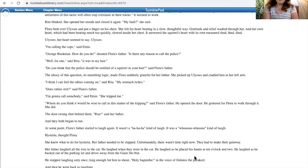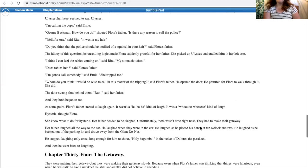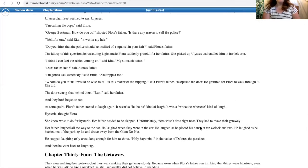'I'm calling the cops,' said Ernie. 'George Buckman, how do you do!' shouted Flora's father. 'Is there any reason to call the police?' 'Well, for one,' said Rita, 'it was in my hair.' 'Do you think the police should be notified of a squirrel in your hair?' said Flora's father. The idiocy of this question, its unsettling logic, made Flora suddenly grateful for her father. She picked up Ulysses and cradled him in her left arm. 'I think I can feel the rabies coming on,' said Rita. 'My stomach itches.' 'Does rabies itch?' said Flora's father. 'Whom do you think it would be wise to call on this matter of the tripping?' said Flora's father. He opened the door. He gestured for Flora to walk through it. She did. The door swung shut behind them.